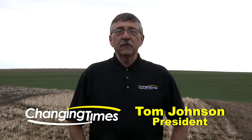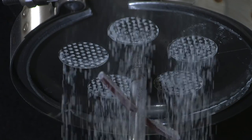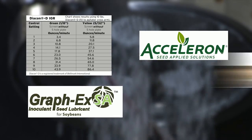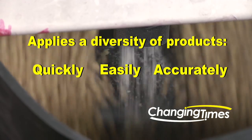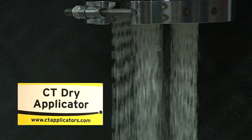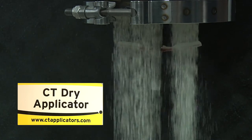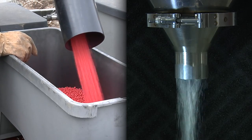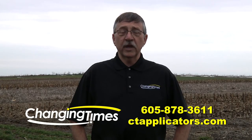Are you looking for an easy way to apply dry powdered products to your stored grain? Do you want to use the applicator recommended by industry leaders for products like Diacon D and other dry powder products? Changing Time CT applicators successfully apply a diversity of products quickly, easily, and accurately. The innovative CT applicators are designed to give you the most accurate application of products such as talc, inoculants, fertilizers, and other dry products. For commercial use or on the farm, you need the applicator industry leaders are using — CT applicators for the changing times.